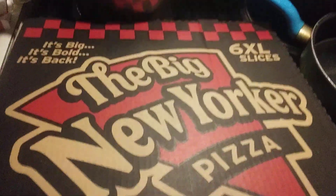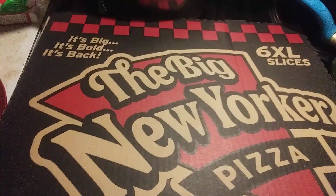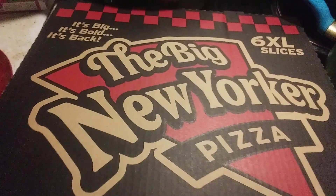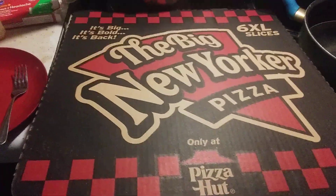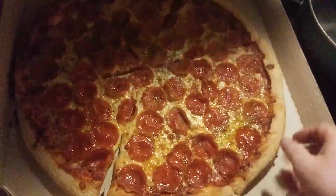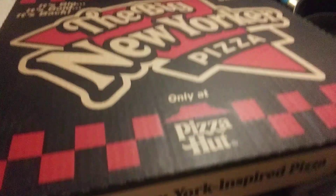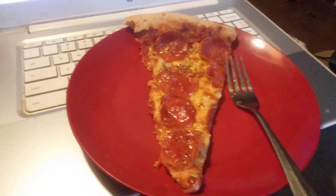Welcome one and all to Joni's food review series. I'm your host. Before us we have the Big New Yorker pizza from Pizza Hut. This is a big pizza — six extra-large slices.